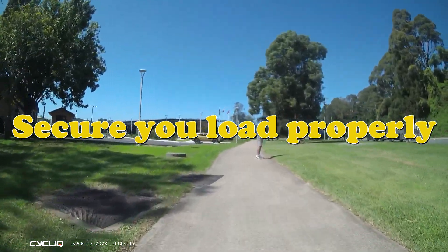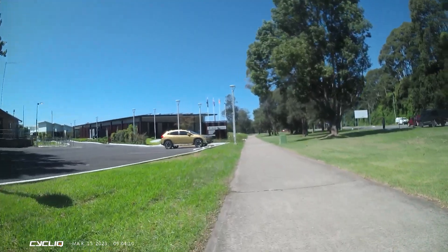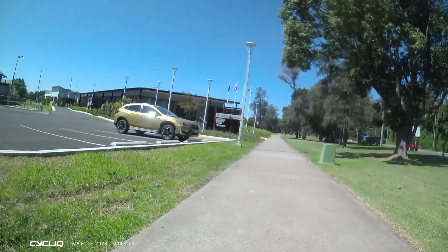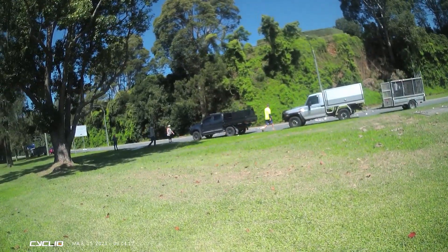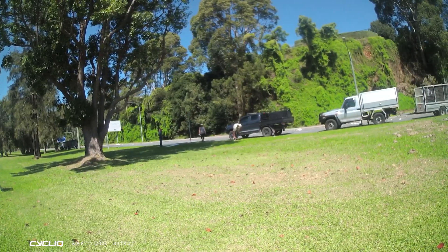I just want to quickly show you the consequences of not securing your trailer gate properly. Here we are in Batemans Bay on Beach Road outside the TAFE, and over there on the right on the road there are two drivers of those utes who have pulled over and they're clearing bits of broken kitchen furniture off the road.